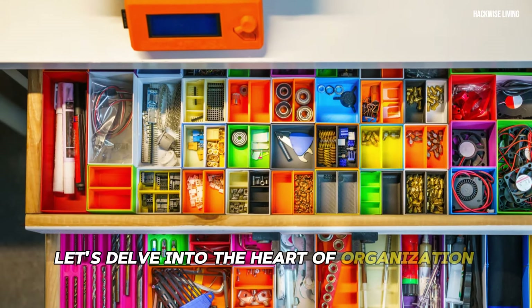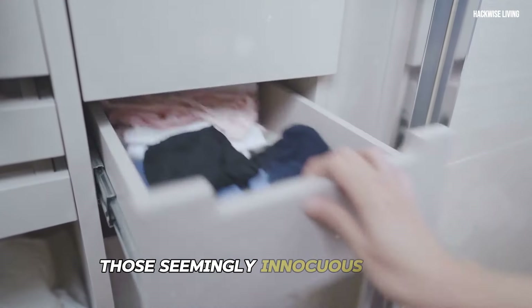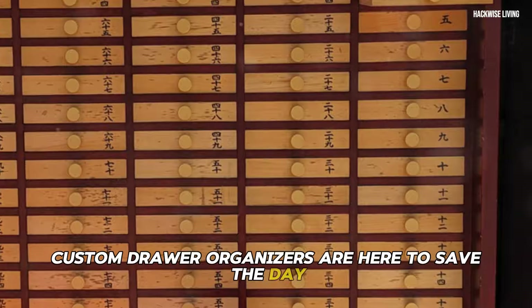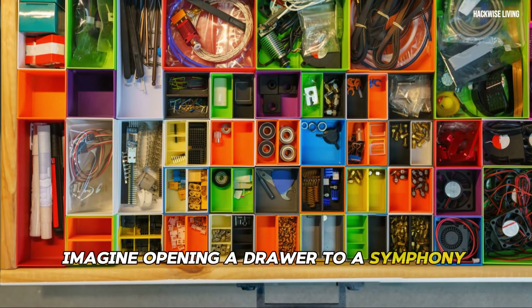Let's delve into the heart of organization: drawers. Those seemingly innocuous spaces can quickly become black holes of clutter if left untamed. Custom drawer organizers are here to save the day — imagine opening a drawer to a symphony of order, every item perfectly in its place.